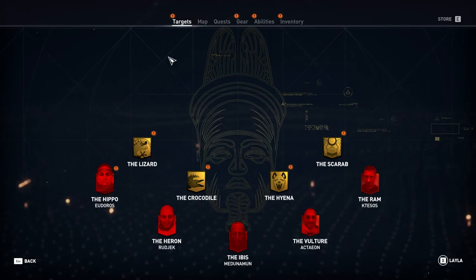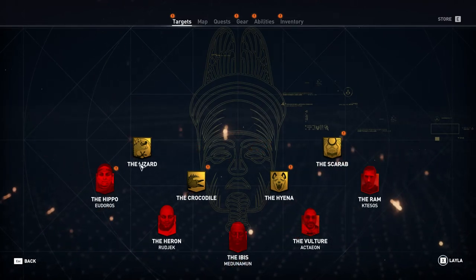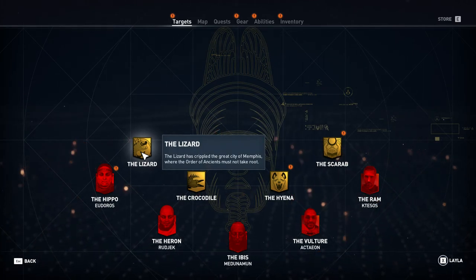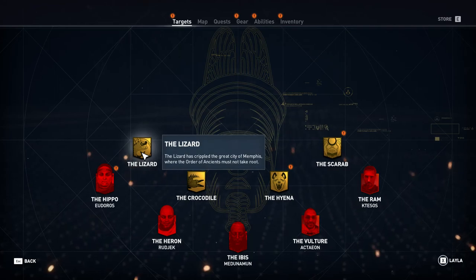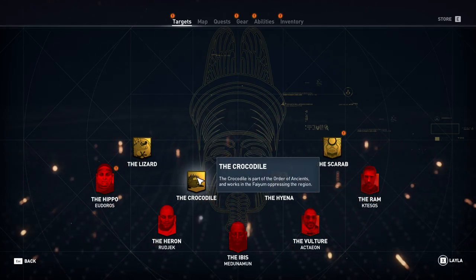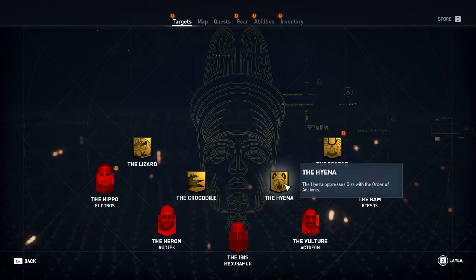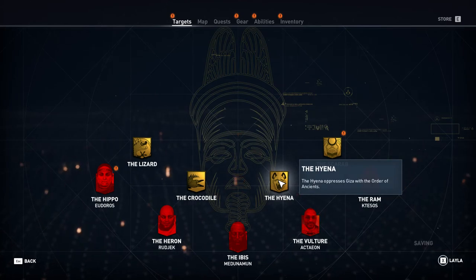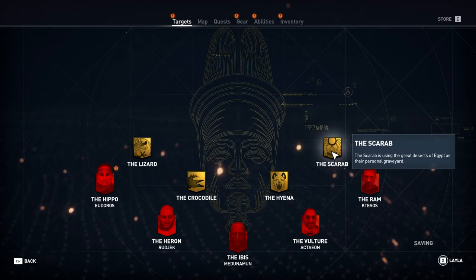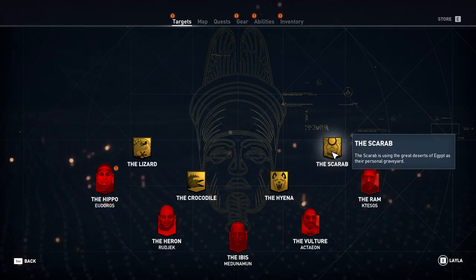Let's look at our targets screen — it has been updated. Four more targets have been added. We've got the Lizard, who has crippled the great city of Memphis where the Order of Ancients must not take root. The Crocodile works in the Fayum oppressing the region. The Hyena oppresses Giza with the Order of Ancients. And the Scarab is using the great deserts of Egypt as their personal graveyard.